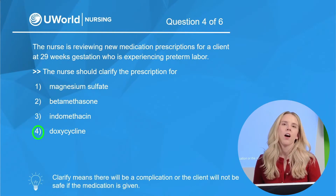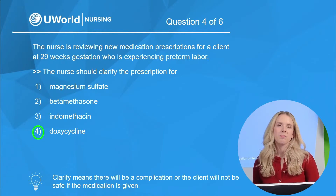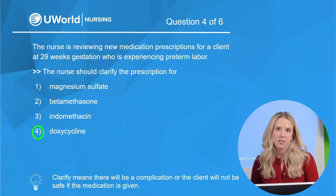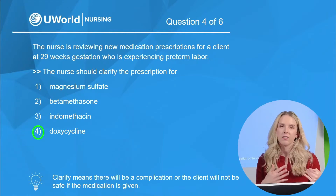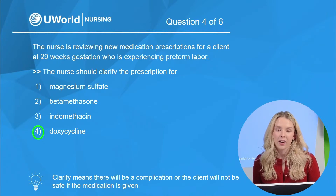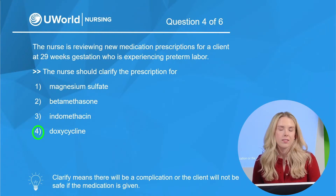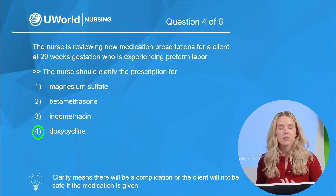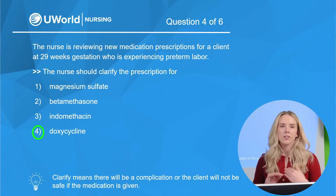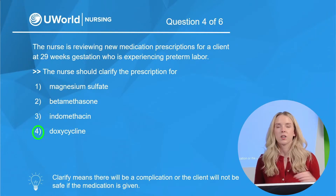Doxycycline is our correct answer — the medication we should clarify. We have a client at 29 weeks gestation experiencing preterm labor. Doxycycline is a tetracycline antibiotic that is not safe for use during pregnancy at all. The medication can cross the placenta, causing fetal harm. Side effects include irregular development of fetal teeth and bones. We should not be giving this to a pregnant client, so we would clarify that prescription.